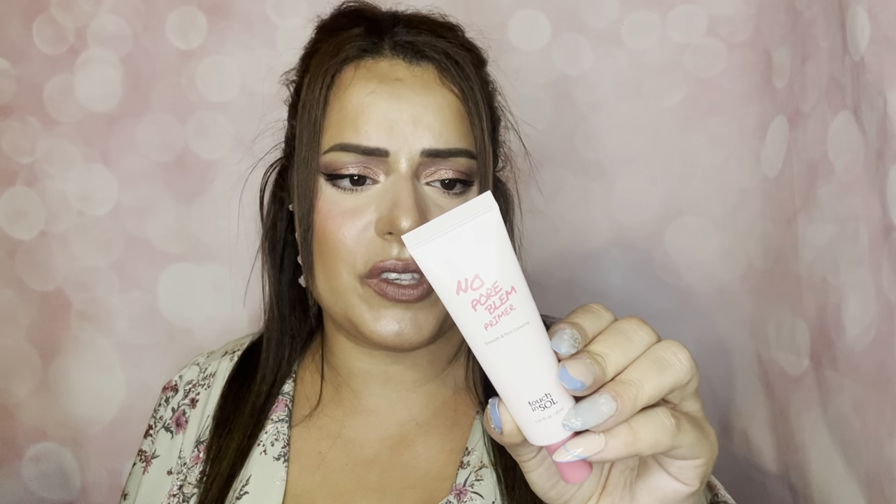Now for the add-ons — I'm guessing they're add-ons, though I don't remember making them. First is the Touch & Soul No Problem Primer, a skin and pore-covering touch primer. I'm almost positive I've had this primer before and I really liked a lot of their primers. This is a Moisturizer Silky Pore Primer for Perfect Makeup. I definitely need to start cleaning out some of my primers since I've had a lot of them for years — maybe this one would be a great replacement. I don't usually do add-ons for primers, so I don't know where this came from, but I'm excited.